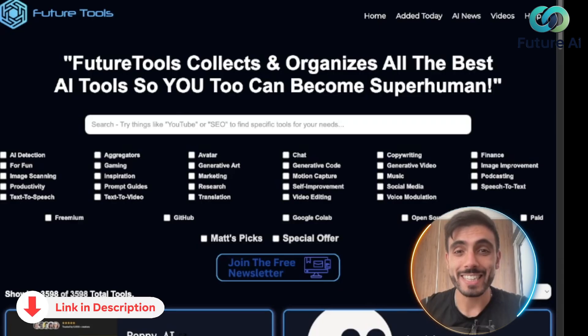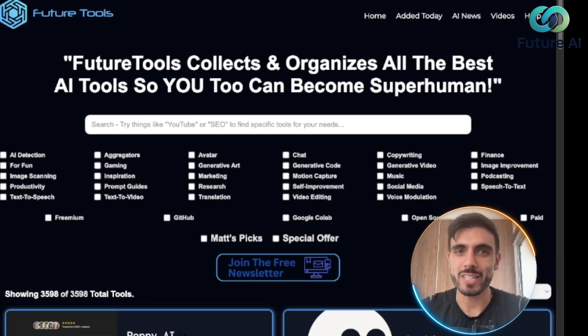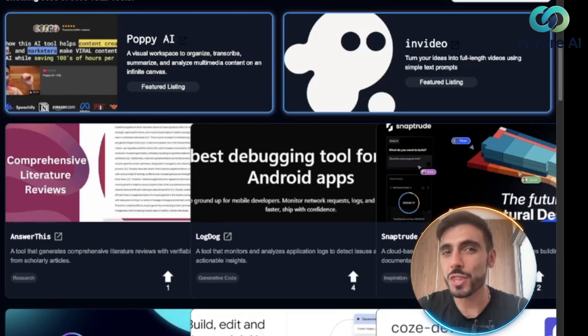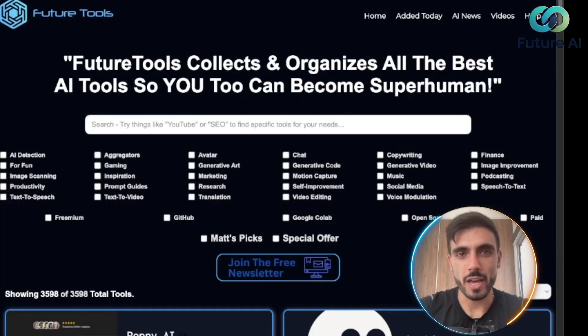Future Tools covers categories like writing, video, coding, business, and more. FutureTools.io is perfect for creators, entrepreneurs, and AI enthusiasts who want to stay ahead without wasting time. You can filter by use case and compare features.